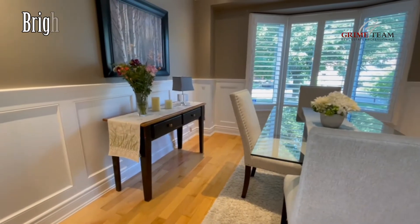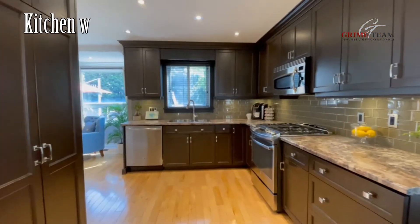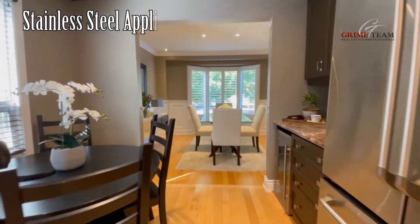The main level of this home is great for entertaining, which is my next reason. We have a bright formal dining area with custom shutters and wainscoting. This flows into the renovated kitchen with plenty of counter and cupboard space, stainless steel appliances, gas stove, wine cooler, and more.